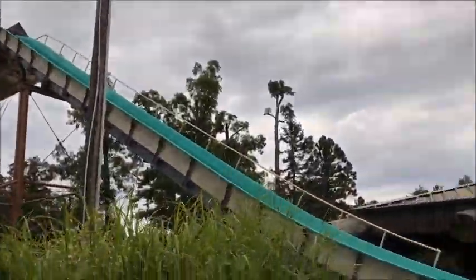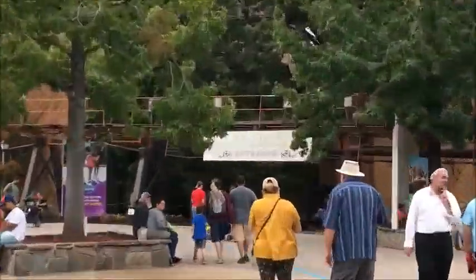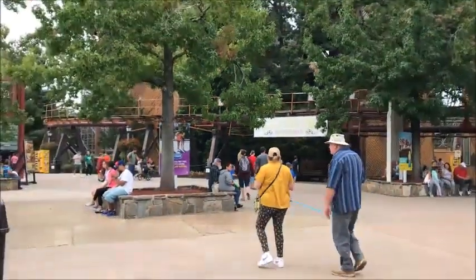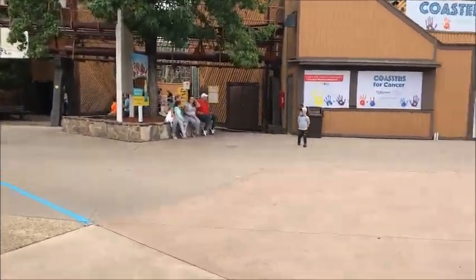This time we are about to enter the Runaway Mine Train. This is our first coaster that we are doing right now. We'll see you guys in the next update when we get off.